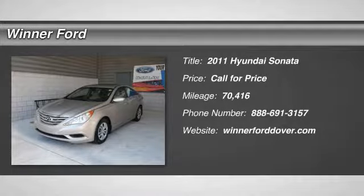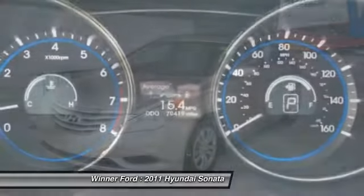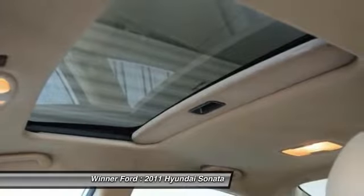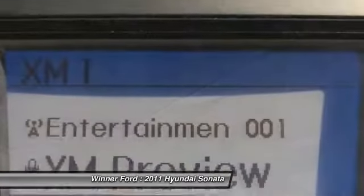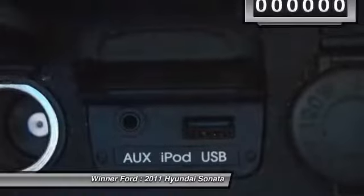The 2011 Sonata. The Sonata has a long list of technologically advanced interior features and options that make driving safer, more convenient, and much more fun. Don't forget the exterior corrosion protection — a 14-step roto-dip system that provides unmatched protection for your Sonata.